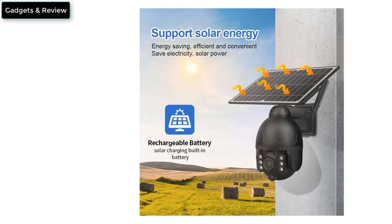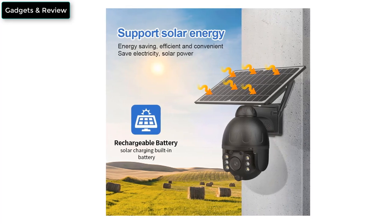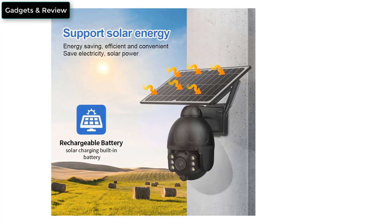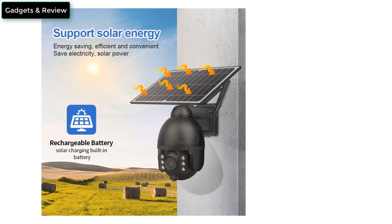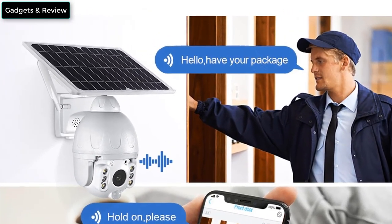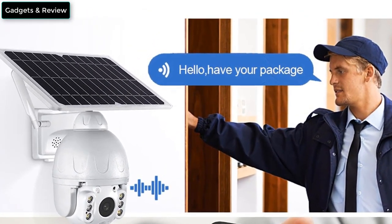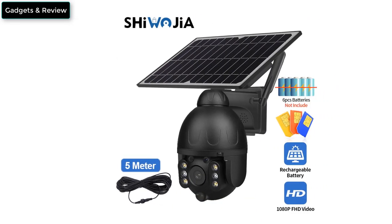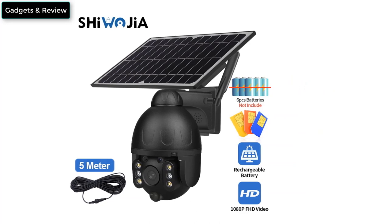One month of Amazon cloud storage is provided for free. The camera and solar panel are detachable and include an extra 5-meter extension cord, which can be placed in a more sunny position to ensure battery power. Features 4 LED lights for better night vision and full color night scene shooting. You can remotely control the camera using only the mobile phone app, without connecting other devices such as a DVR.